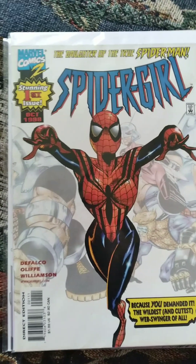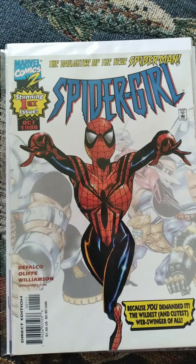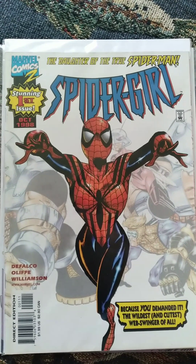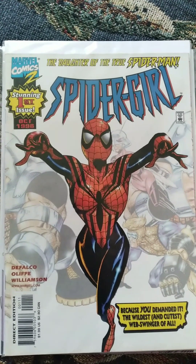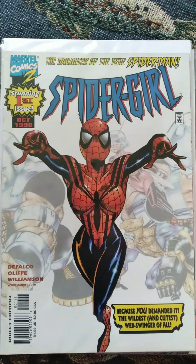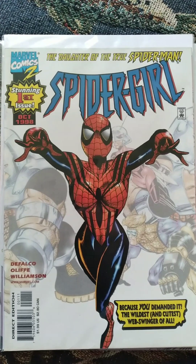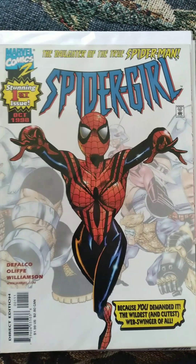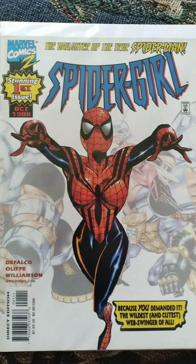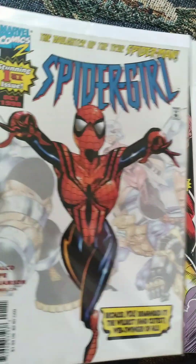These next four books I got for free from my comic shop, my LCS. They just randomly gave them to me because we're customers there a lot, and it was really awesome. So first off, we got Spider-Girl — it is the stunning first issue from 1998. This is very cool, I love the white background on this too. I'm really excited to check this out and read it.